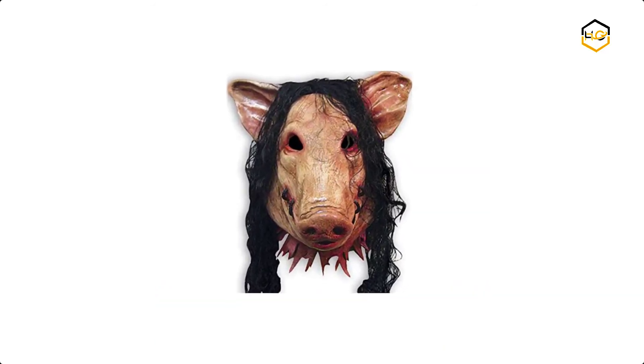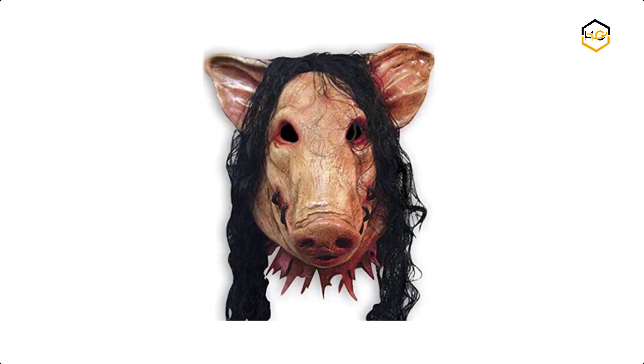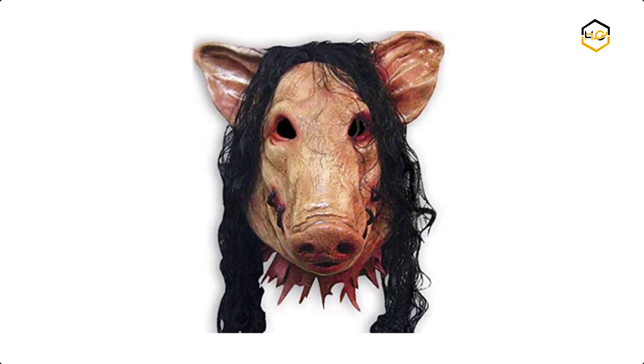Now it's your turn — let us know in the comment box below if this video helped you find the best Halloween scary mask for your needs.